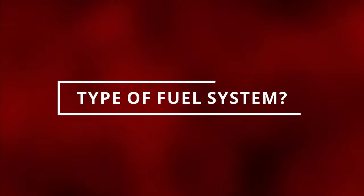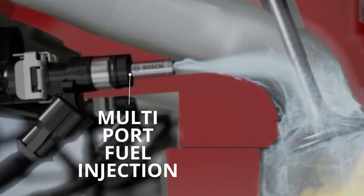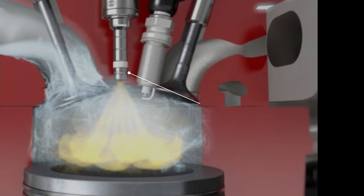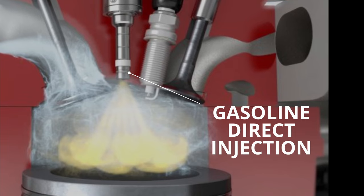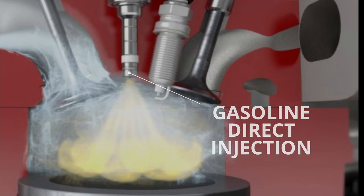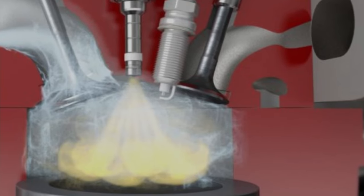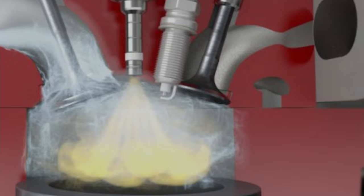Another factor could be the type of fuel system you have. Most cars have multi-port fuel injection nowadays, but some newer cars have gasoline direct injection. This type of injection is known to cause carbon blockage on the fuel injectors since it's right inside the combustion chamber, making it easier for leftover fuel to heat up on it.